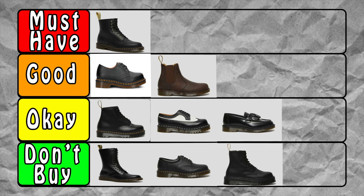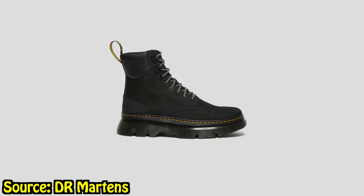Next are the loafers. I'm starting to see them more and more, and the more I look at them the more I like them — they're elegant, smooth, and clean. But I don't want to spend the money right now. They remind me of the 3989s — very stylish. I feel like I'd need occasions to wear them, so I give them a C.